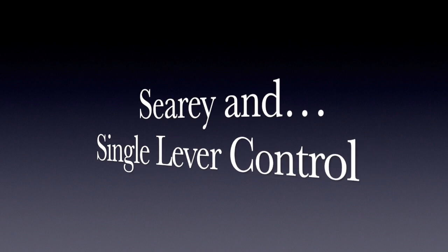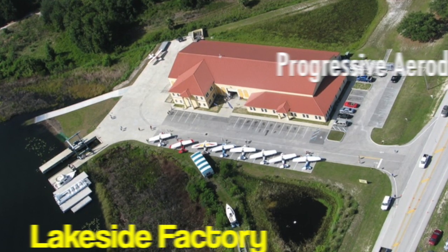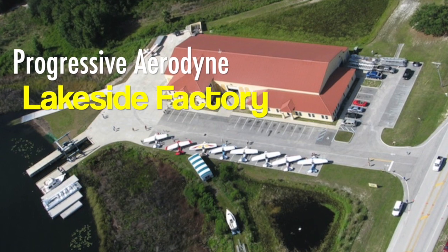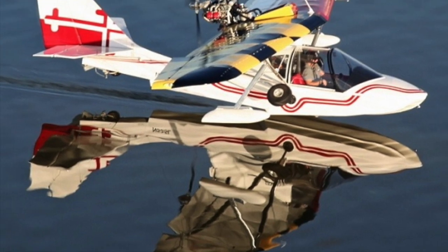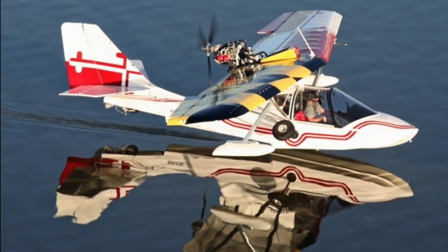Hello fellow FunFlyers, Dan Johnson here to talk about seaplanes and something called single lever control. Our focus this time is on the Progressive Aerodyne Sea Ray because it's kind of a test article for this idea.